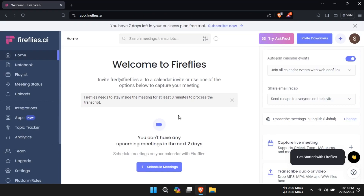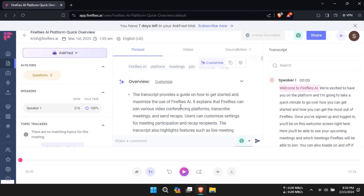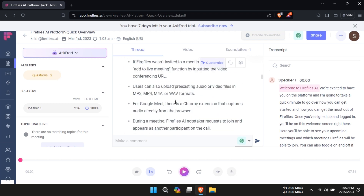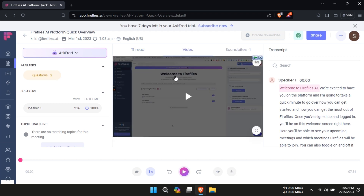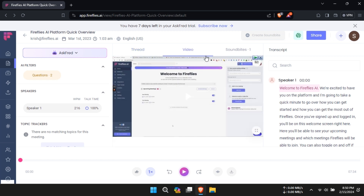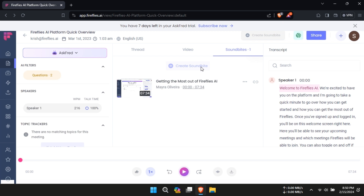On the other hand, Firefly's AI also presents itself as a powerful meeting assistant, aiming to streamline meeting management and note-taking processes. Like Read AI, Firefly's AI offers real-time transcription services, allowing users to capture meeting discussions effortlessly.